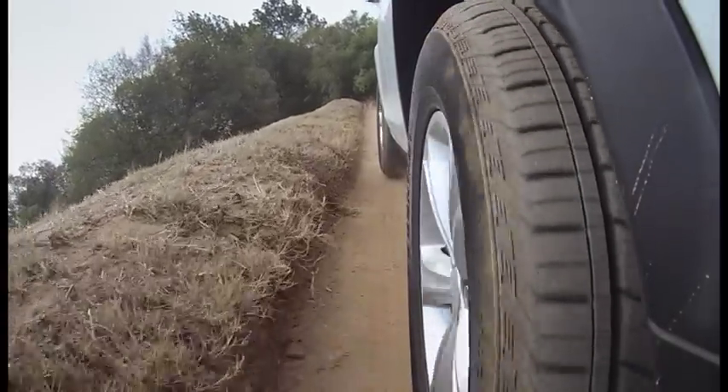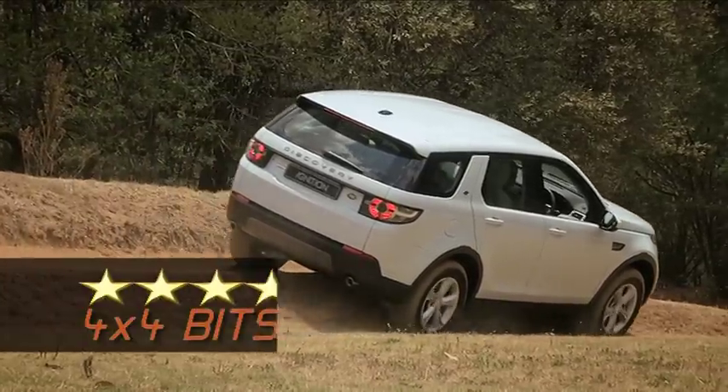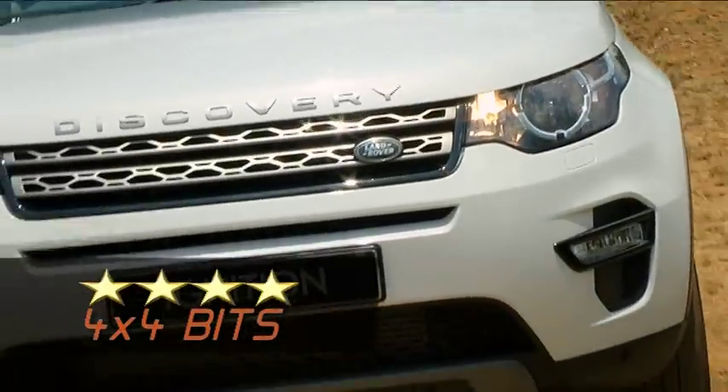Outside it looks just like a normal car, but yes it is a 4x4. It's got your options to change between the different terrains, whether you're going through sand, water, rock, or whatever the case might be.